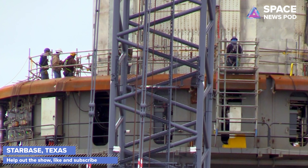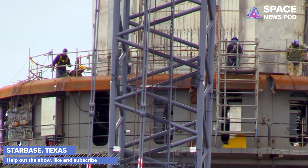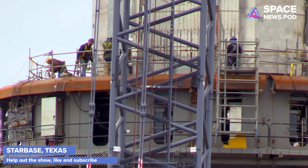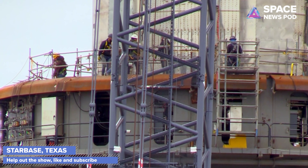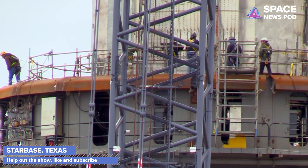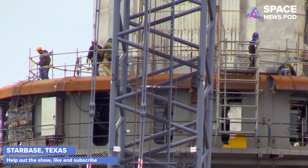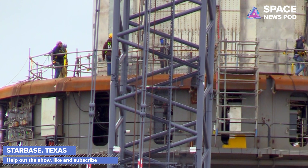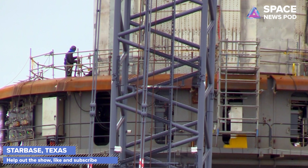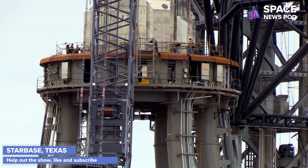Subscribe and hit the notification bell so when I go live you'll be able to see close-up footage, like these workers at the bottom of Booster 4 getting it ready for Elon's talk on Thursday. There won't be a launch anytime soon — there's still a lot of work to do on Booster 4 and Ship 20. I think this stacking event is actually a fit test, since it's been a while since they've done a ship-and-booster fit test with all the work done on both pieces.